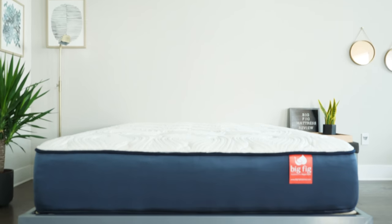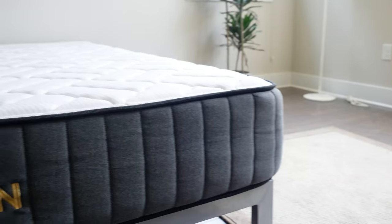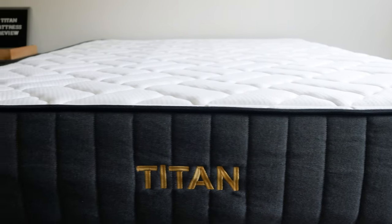Hey guys, Martin here for Mattress Clarity. It used to be if you were a bigger person, it was really hard to find a mattress supportive and comfortable enough for you. In the last few years, a lot of mattress companies started to produce mattresses made specifically with heavier people in mind. Out in front for the last year and a half or so has been The Big Fig, a very popular mattress for larger people. Then recently, Brooklyn Bedding released the Titan, another mattress made for heavy people as well. I want to see how the Titan compares to The Big Fig, one of its main competitors.